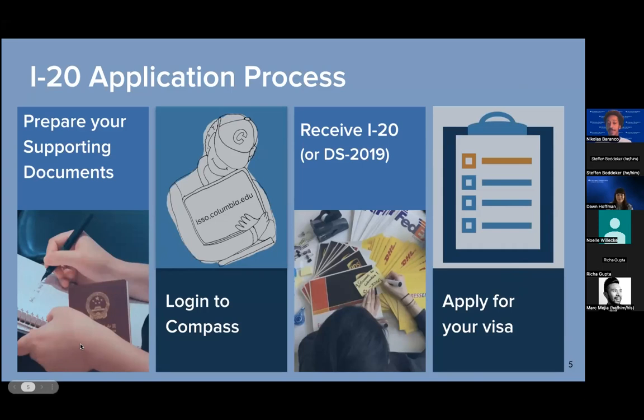In terms of the supporting documents, there are generally going to be about four that you'll want to prepare: the admission letter from your academic department, your passport, your evidence of funding for the first academic year, and if you're doing funding from a family or individual sponsor, you also need to submit the sponsor certification form. After confirming your intent to enroll and gathering your supporting documents, you'll log into Compass to submit the complete I-20 application. Once your application is complete, we'll review it and follow up if additional information is needed. If your documentation is sufficient, we'll issue the I-20, and then you can begin the student visa process to get the F-1 visa from the embassy.